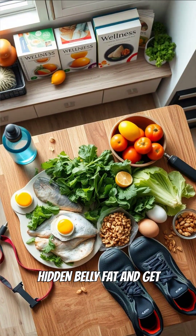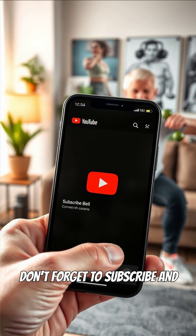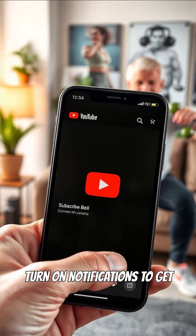If you want to shrink hidden belly fat and get healthier, focus on what you eat and how you move. Don't forget to subscribe and turn on notifications to get all the tips you need.